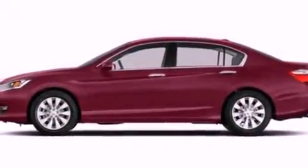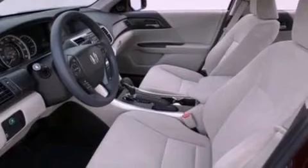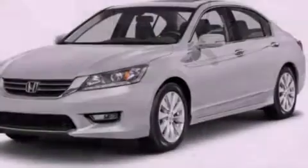Features include heated seats, Bluetooth cell phone integration, a parking camera, traction control and stability control systems, leather seats, front fog lights, and an anti-lock braking system.